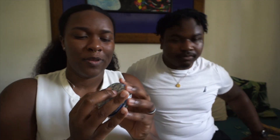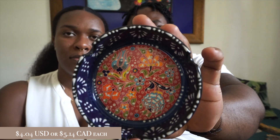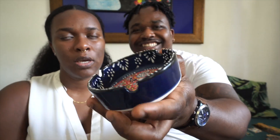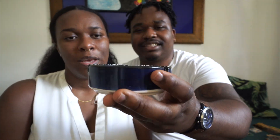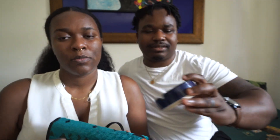We got two ashtrays. One is for Sonia's stepfather — he's Cuban and smokes cigars, so we figured we'd pick one up for him. It's really nice, handmade and very well made. Darian got one too in a greenish or tealish color.